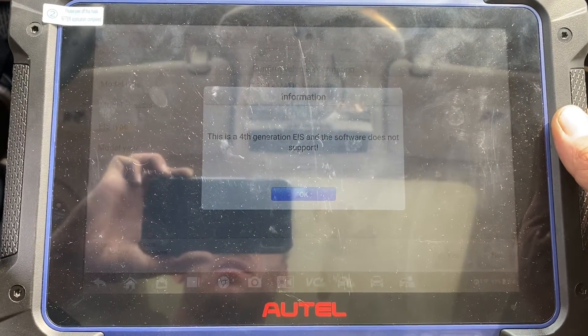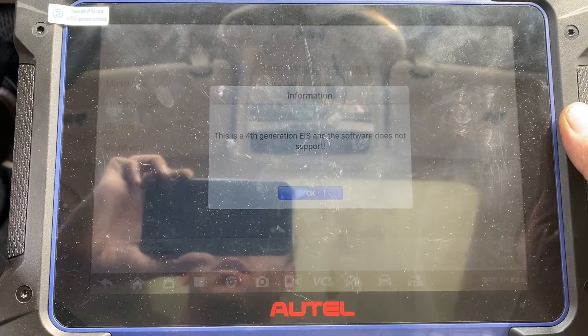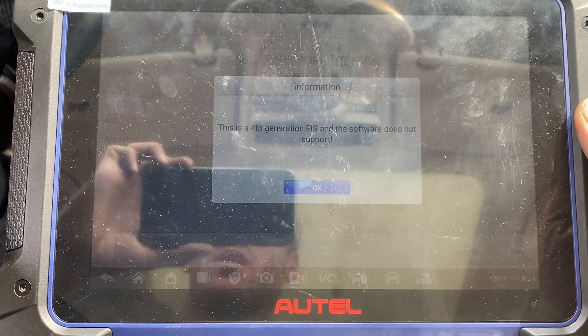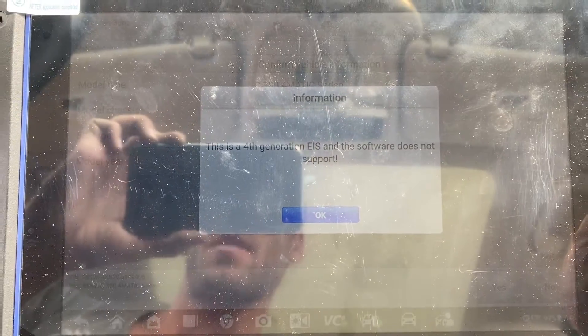So that's how you would check if it is supported — just plug into the OBD and choose Smart Selection. It'll auto-ID the vehicle and tell you if it is supported or not for key programming. It's a quick tip for you. Thank you for watching, have a good day.